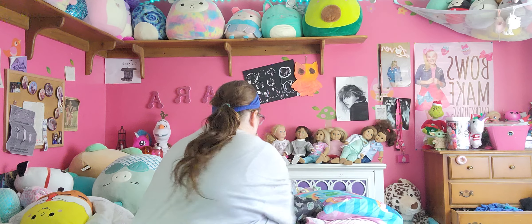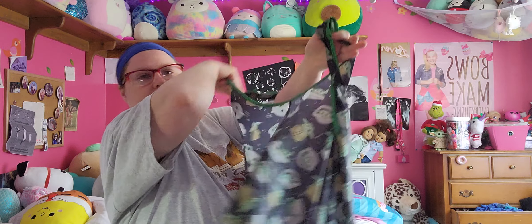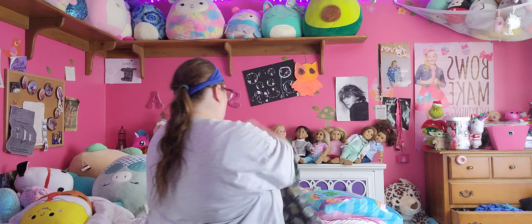Welcome back to my channel. I'm going to show you what I got today from Walmart and Walgreens. I did get a Starbucks drink, but I drank it already. My stuff from Walmart and Walgreens is in here, so we're going to do Walmart first.